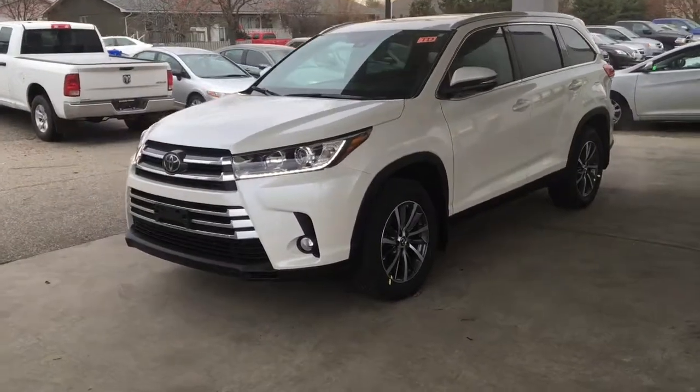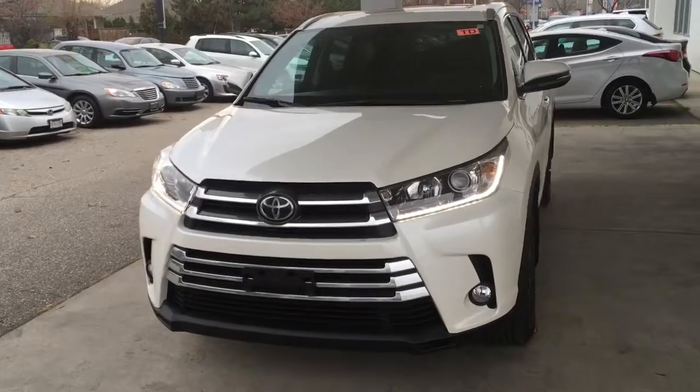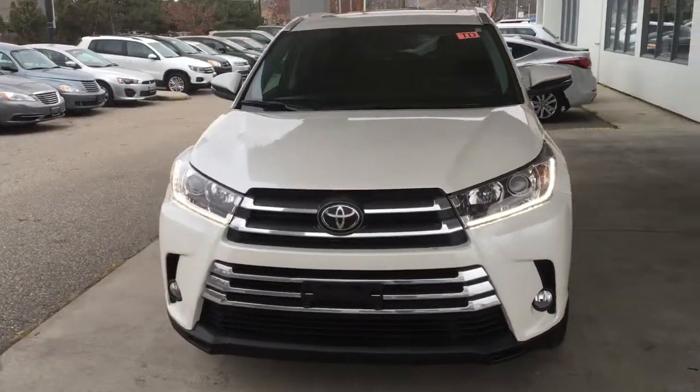The Highlander looks modern and upscale and it's equipped with an automatic headlamp system, LED running lights, fog lights and integrated turn signals in the side mirrors.